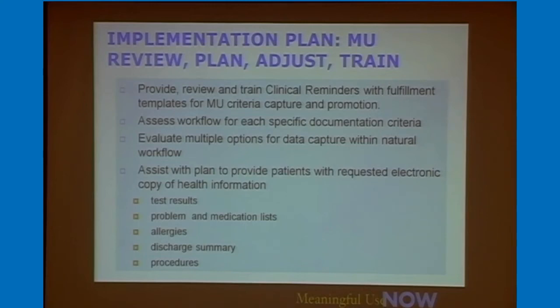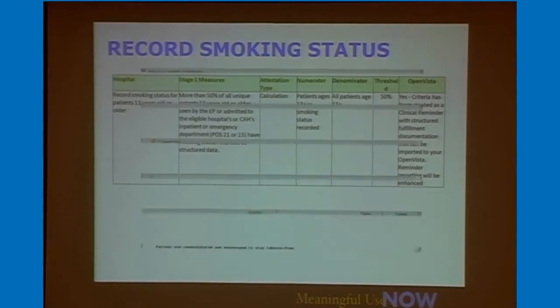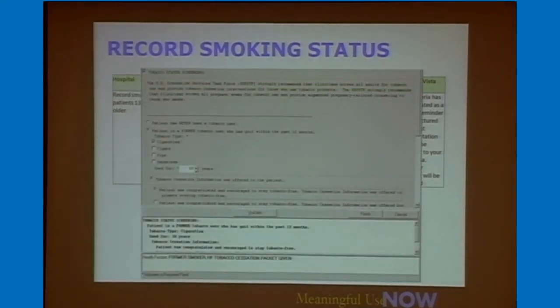We also assist with plans for getting the electronic health record to the patient — what the process is, how you're going to do it, and on what kind of media. This is an example of content we roll out — a documentation template for recording smoking status. Once you pick one of the checkboxes, it records in the discrete data field in exactly the way CMS wants you to report it out.